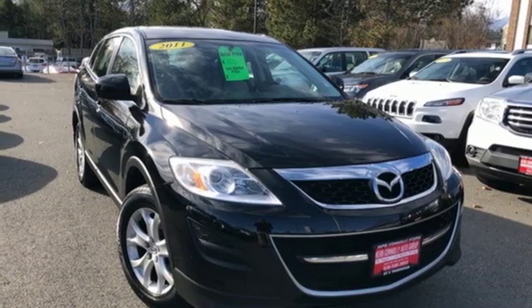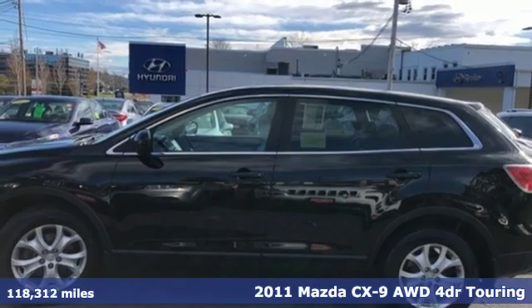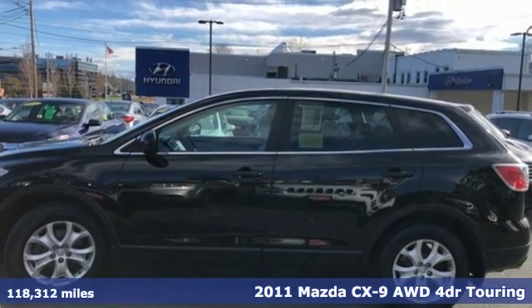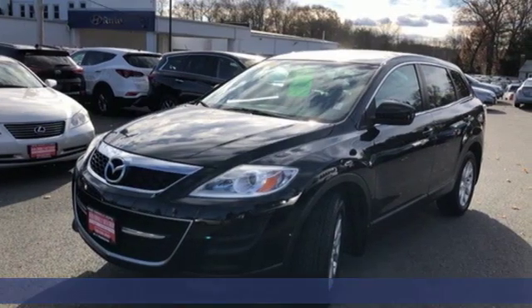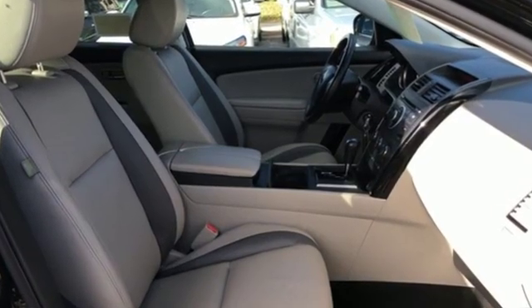It's a 2011 Mazda CX-9. It's been engineered to rise to any occasion with a smart combination of impressive interior room, legendary handling and uncompromising comfort. It comes with great features you'll love.